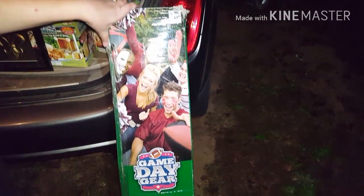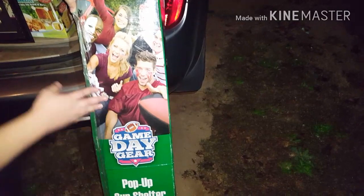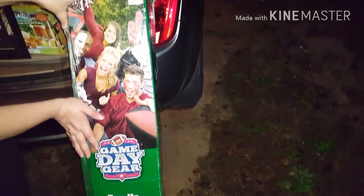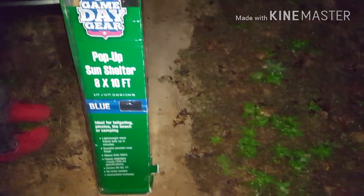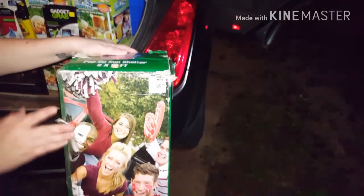We'll start over here on the right. Right here we got a Game Day Gear 8x10 pop-up sun shelter — it's like a pop-up tent. We were so excited to get this because we're doing the flea markets and we were going to have to buy a tent, but now we have one. We haven't opened it up yet.